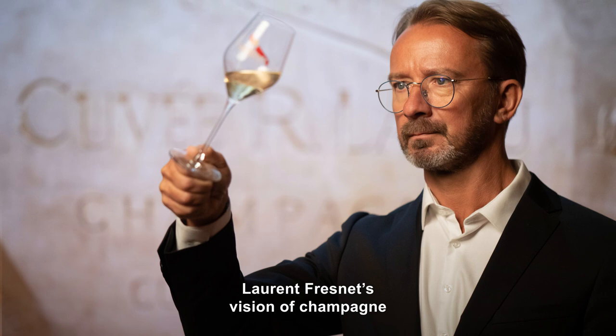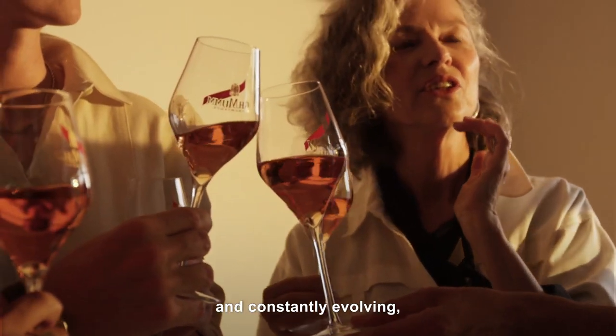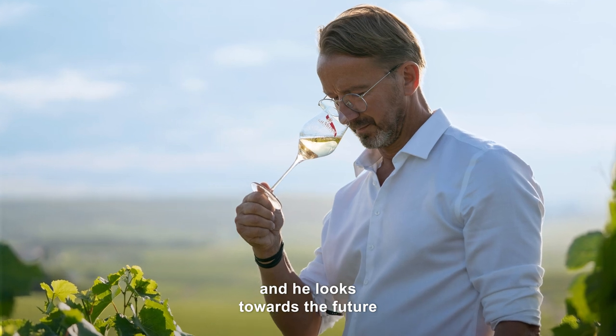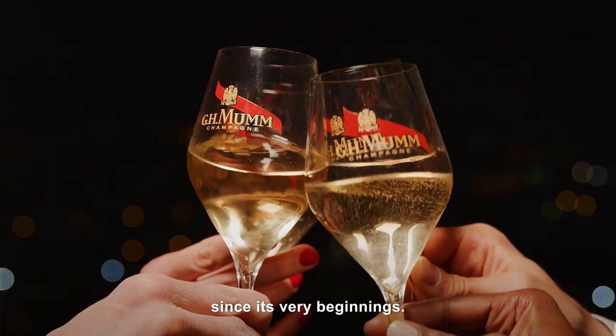Laurent Frenet's vision of Champagne is of a wine that is both alive and constantly evolving. And he looks towards the future with the same avant-garde spirit that has inspired Maison Mumm since its very beginnings.